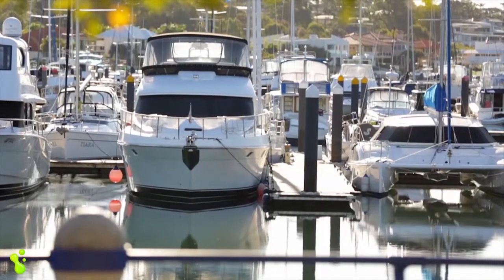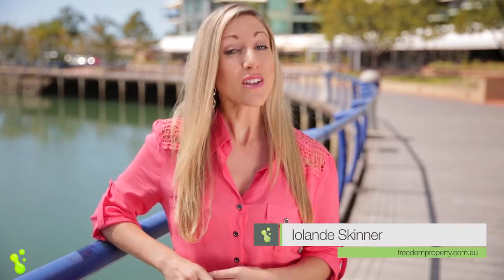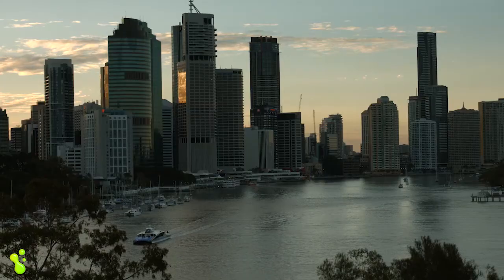The Redlands City, or the Redlands as we locals like to call it, is situated right on the shores of beautiful Moreton Bay, only 40 minutes east of Brisbane's buzzing CBD and the stunning beaches of the Gold Coast.